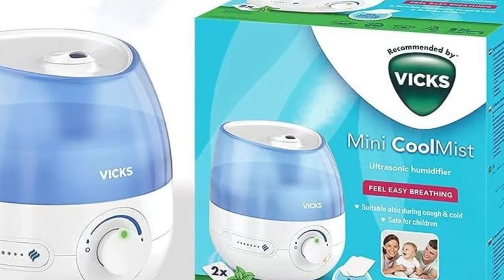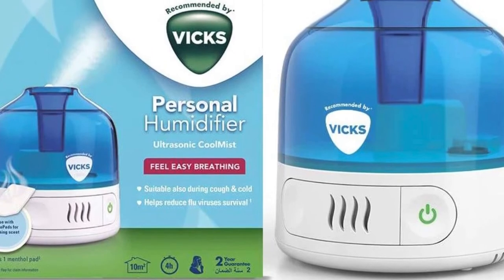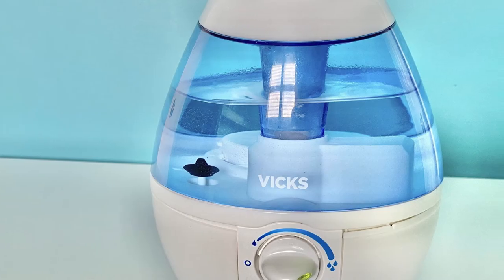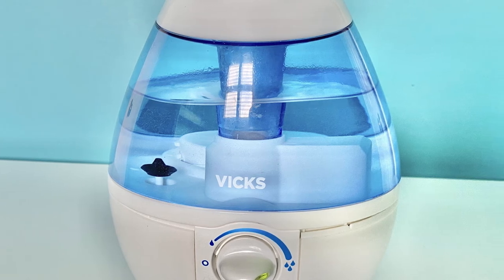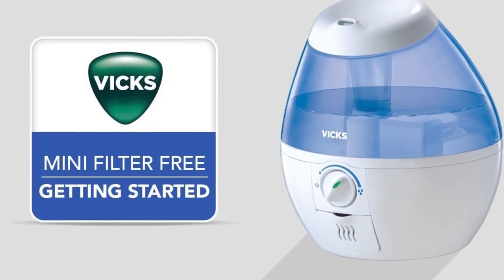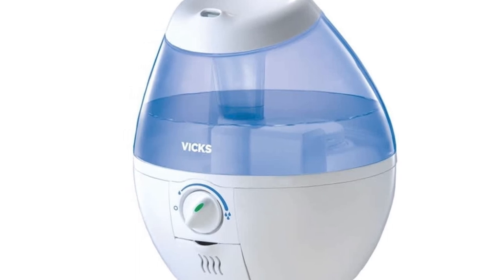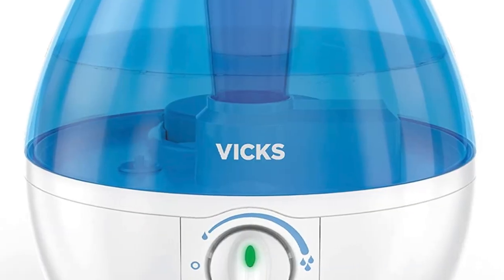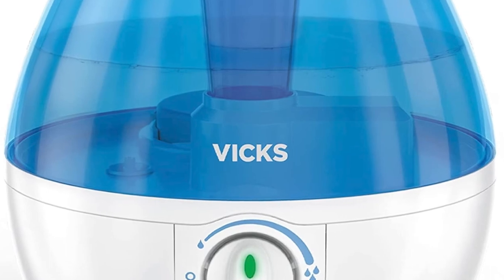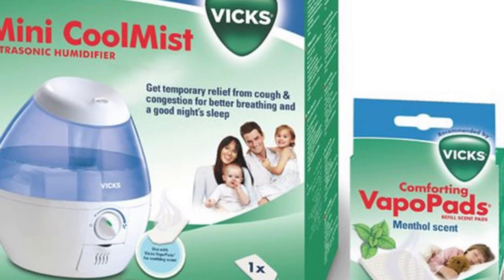Number three: the Vix Mini Cool Mist Ultrasonic Humidifier. An advantage of this model from Vix is that it doesn't use a filter, so you don't have to worry about replacing one periodically. It features automatic shut-off when the water tank is empty. The large translucent half-gallon tank is easy to clean and see-through, making it easier to monitor the water level. It runs for up to 20 hours on low and is the smallest and most portable humidifier on the list. It is also compatible with Vix VapoPads, which can release relieving vapors when your baby has a cold.